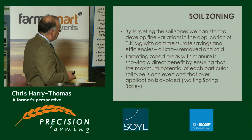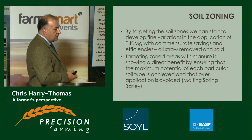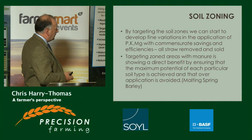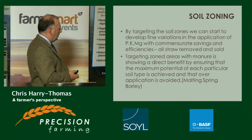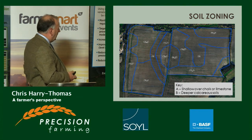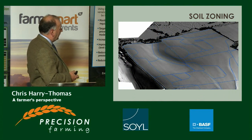By targeting the soil zones, Nick started to notice fine variations in the application of his nutrients, with commensurate savings and efficiencies. All the straw is removed and sold. The targeted zoned areas have been hit with manure, showing direct benefit by ensuring maximum potential of each soil type is achieved and over-application is avoided. These soil zones lie over two fields, showing basically shallow chalk and limestone soils versus deep calcareous clay soils. This picture, taken from a UAV, shows the contours of the land overlying the soil zones.